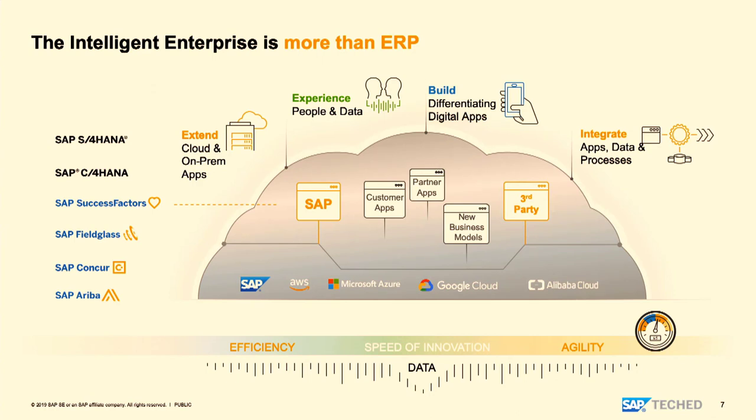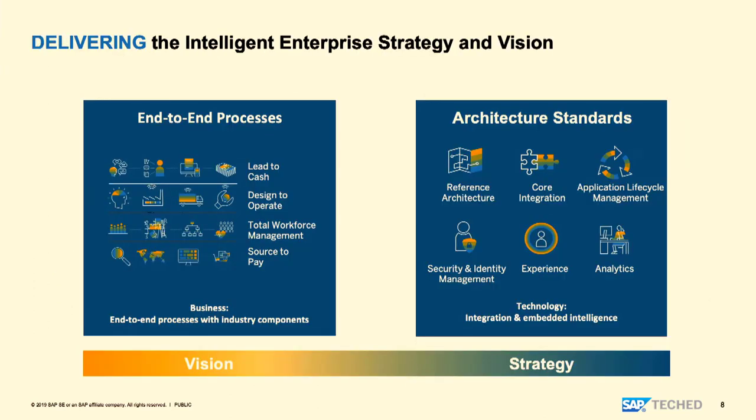The platform also helps centrally manage the extensions framework when standard functionality doesn't meet customer needs. It has a central ability to extend with third-party or custom applications using our extension factory to build differentiating digital applications. The vision of IES is to provide complete end-to-end processes — lead to cash, design to operate, total workforce management, and source to pay — covering about 80% of an organization's processes.